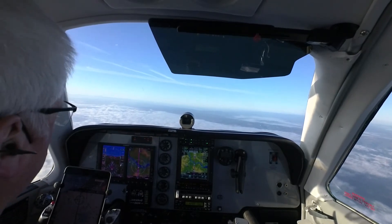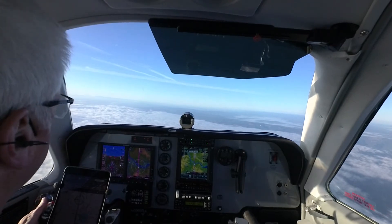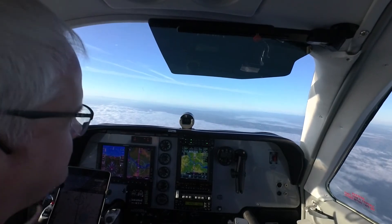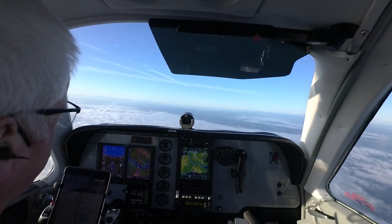Bonanza 1546 Foxtrot, Portland Approach, good morning. Runway 35. 46 Foxtrot, roger. American 86, traffic no factor. American 86.